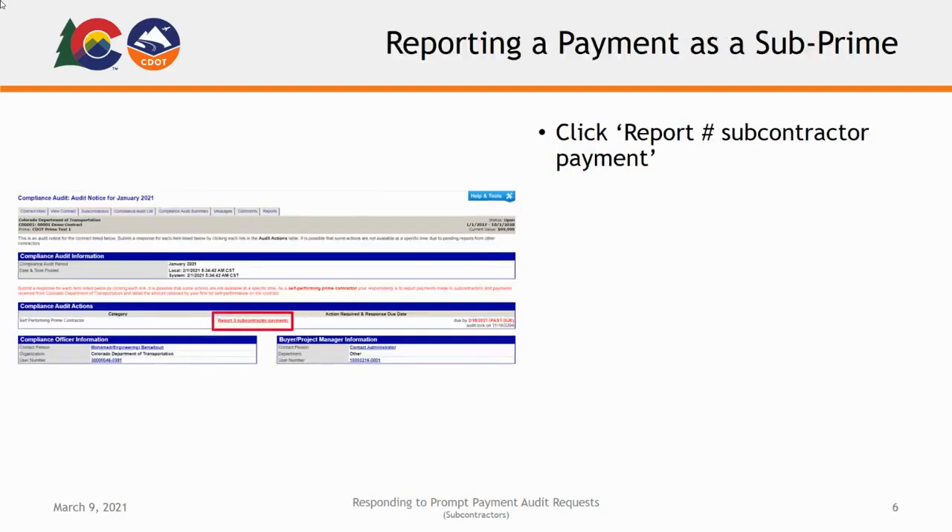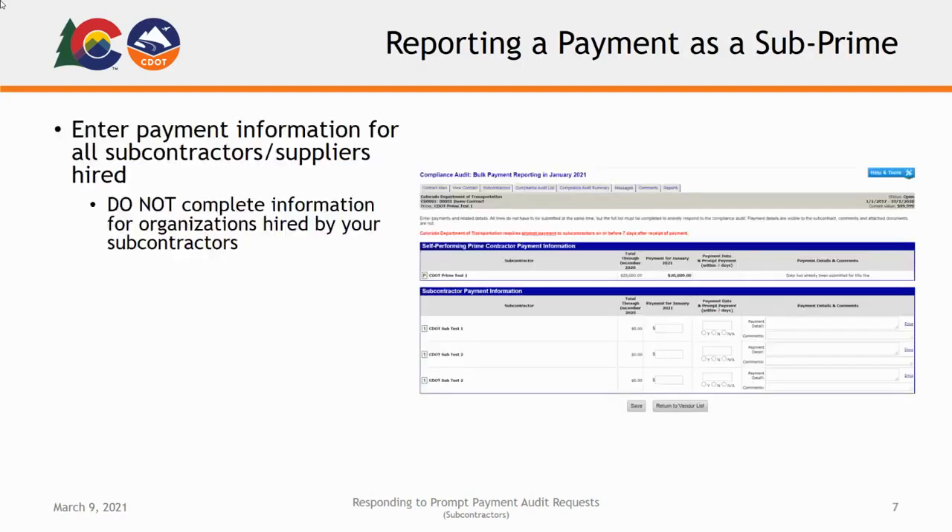Under the Audit Action section of the Audit page, click the Report Number Subcontractor Payment link on the right-hand side. On the following screen, you will enter the payment information for any and all subcontractors and suppliers you contract with directly. If any of your subcontractors have hired further subcontractors or suppliers, do not fill out the payment information for the lower-tier subcontractors. When completing the form, please be sure to include check numbers, EFT reference information, or other proof of payment in the comment section and attach any accompanying documents.